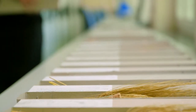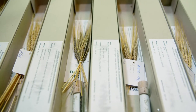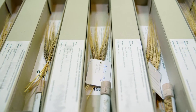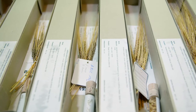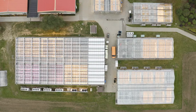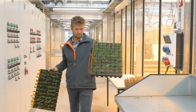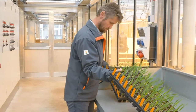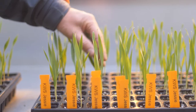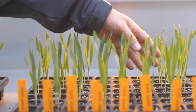The IPK's Genebank comprises wild forms, modern types, and local species that have adapted to various geographic and climate zones around the world. Pre-breeding enables resistance and yield characteristics of the breeding material to be adapted to changing environmental conditions. The genetic resources from the Genebank have the traits and characteristics that breeders like Klaus Oldach want for their breeds.